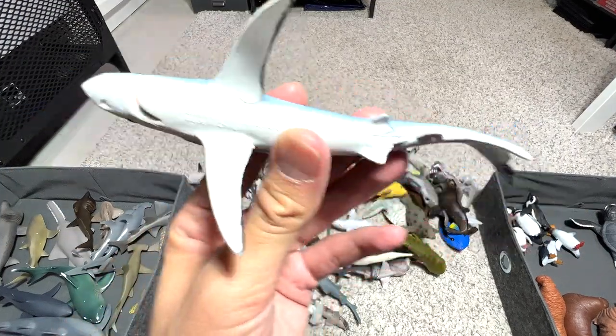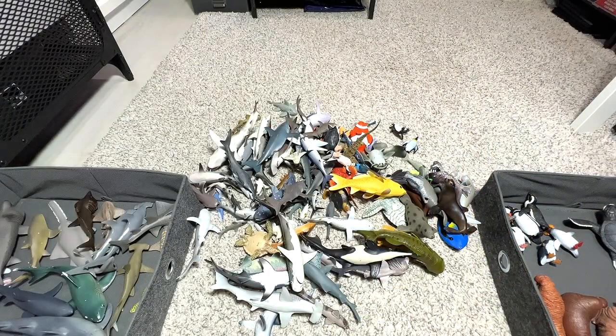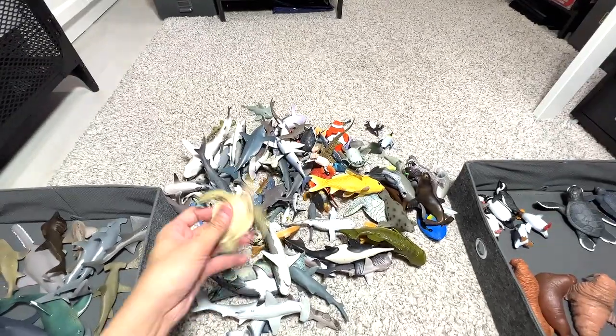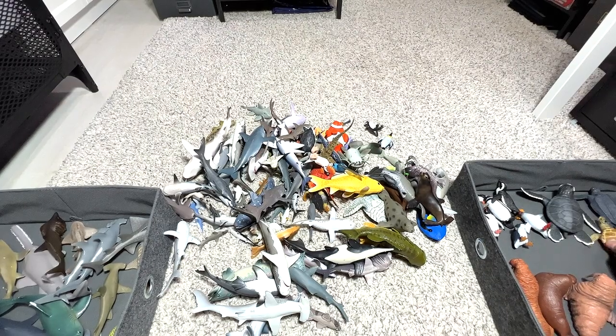Blue shark — this one basically gets its name from the colors of its body. I'll put the blue shark next to the great whites. And here's another sea turtle — an adult sea turtle, so next to the turtles for sure.